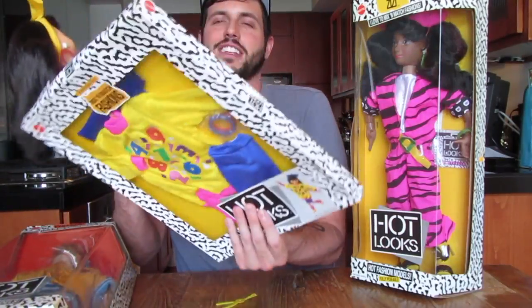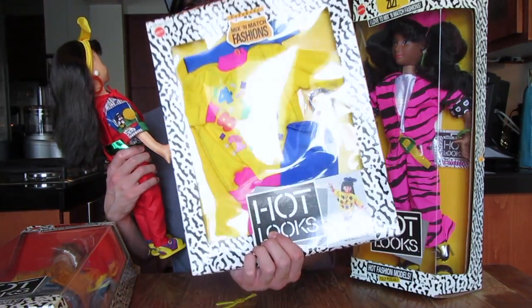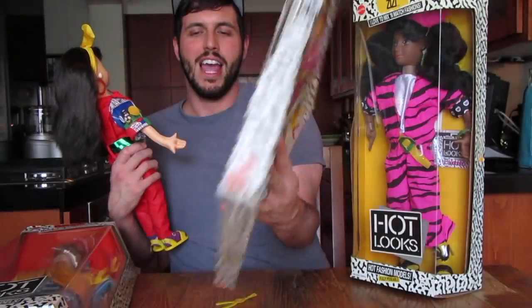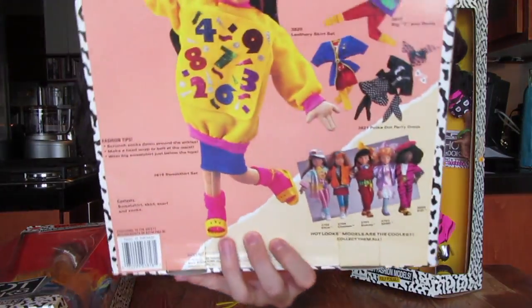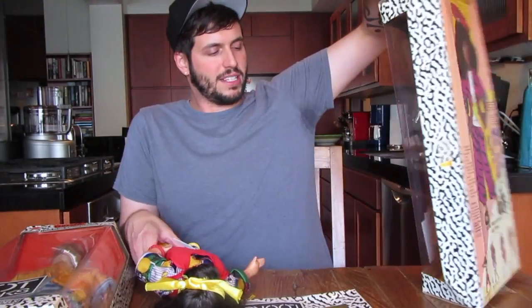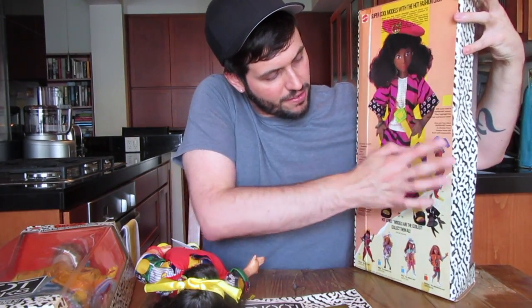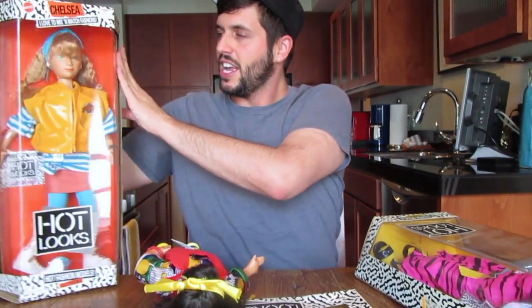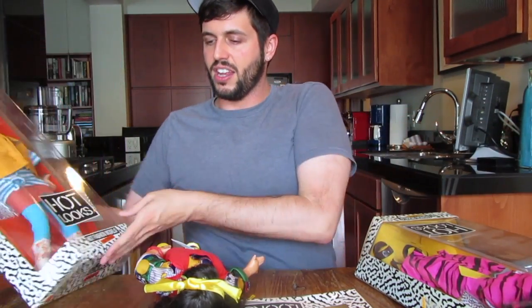This was an outfit designed for Stacy — the sweatshirt set — and it's just got cheesy 80s written all over it. It has these numbers all over the shirt, it looks like something from the Magic School Bus. On the backs of the packaging they show you the different outfits that will work for her as well. I've got to get all the fashion packs. Chelsea looks really cool too, so I'm going to take these out of the packaging.